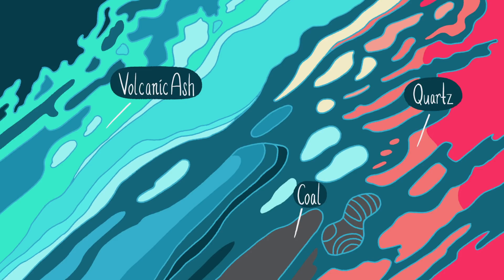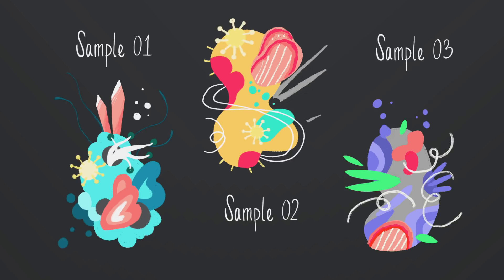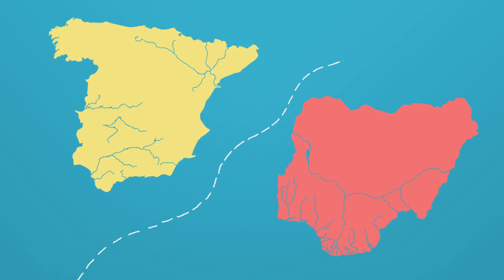Household dust also contains substances that blow in from the wider world. Depending on the local geology, finely ground quartz, coal, or volcanic ash might enter the air as atmospheric dust, along with pollen and fungal spores. Industrial activities also contribute cement powder, particles from car tires, and other chemicals to the airborne mix. The combination of these elements can be as unique as a fingerprint.